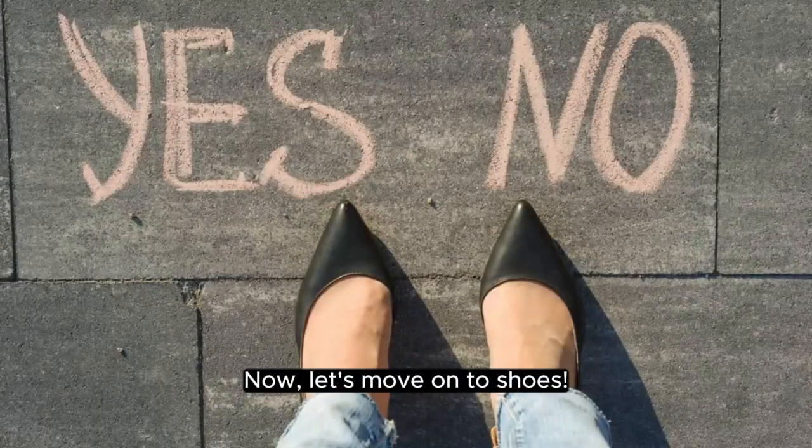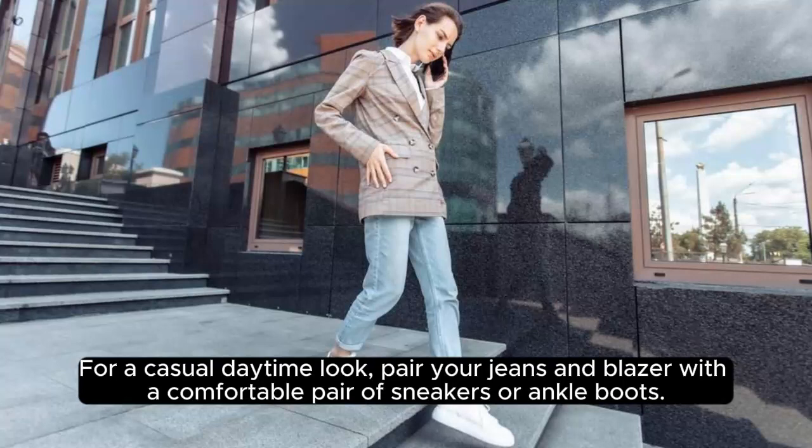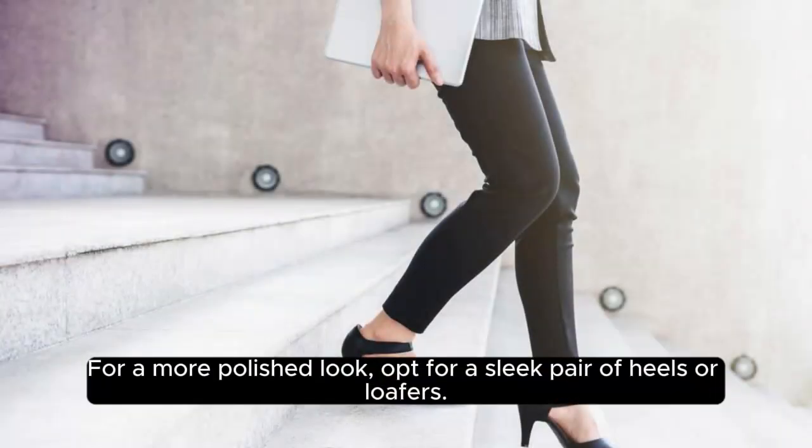Now, let's move on to shoes. The right pair of shoes can make or break an outfit, so it's essential to invest in a few versatile options. For a casual daytime look, pair your jeans and blazer with a comfortable pair of sneakers or ankle boots. For a more polished look, opt for a sleek pair of heels or loafers.